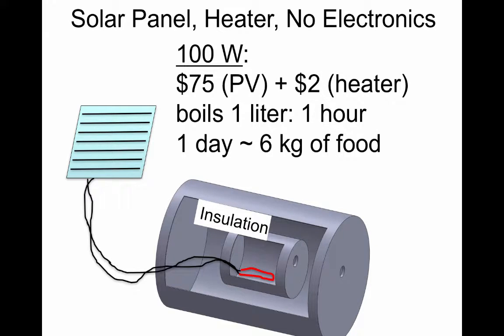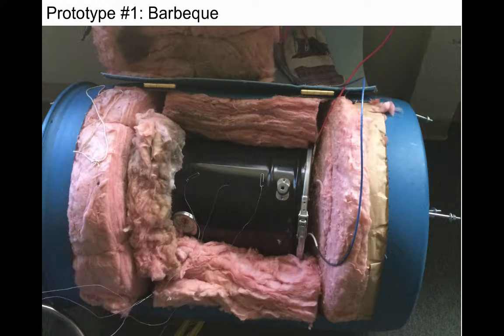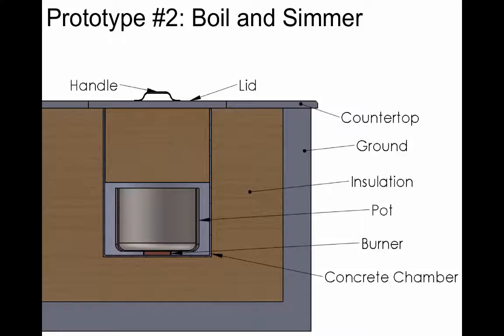With insulation, you can boil a liter of water in one hour, or in a day you could cook about six kilograms of food — enough for a family. This is what our first prototype looked like, made for barbecuing food. But a boil-and-simmer cook pot may be much more compelling, because a good portion of the world's people cook with boil and simmer.